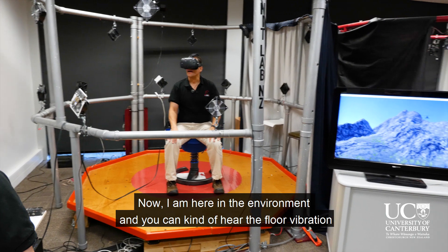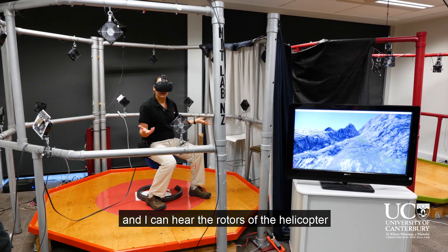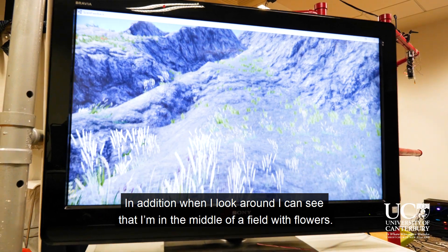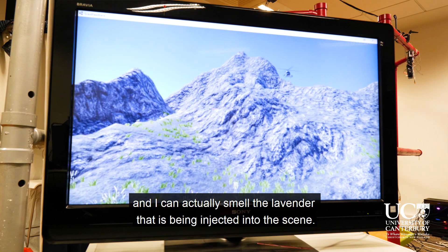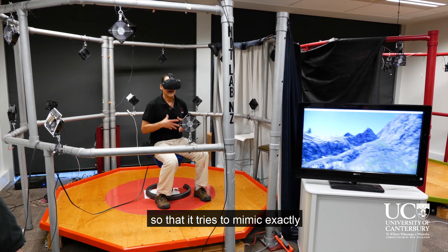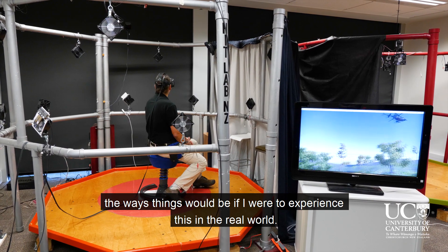So now I'm here in the environment. You can kind of hear the floor vibration. I have a helicopter up here, and I can hear the rotors of the helicopter, and I can feel the ground shaking at the same time. When I look around, I can see that I'm in the middle of a field with flowers — in this case, some lavender — and I can actually smell the lavender that's being injected into the scene. All of this is done in concert so that it tries to mimic exactly the way things would be if I were to experience this in the real world.